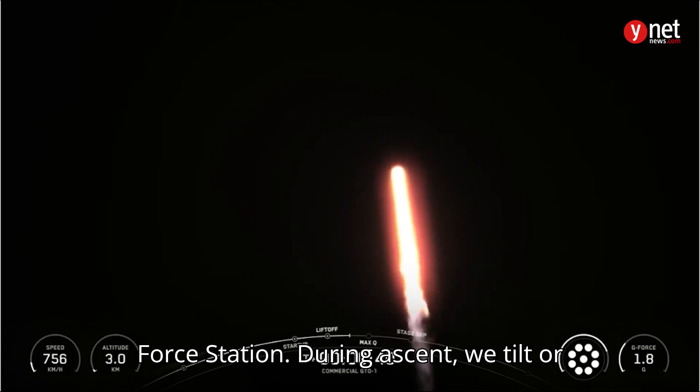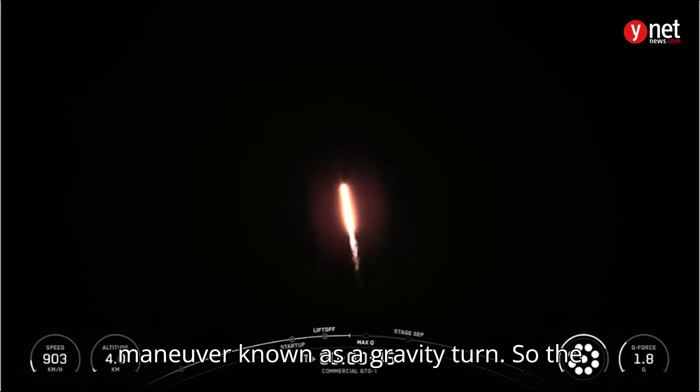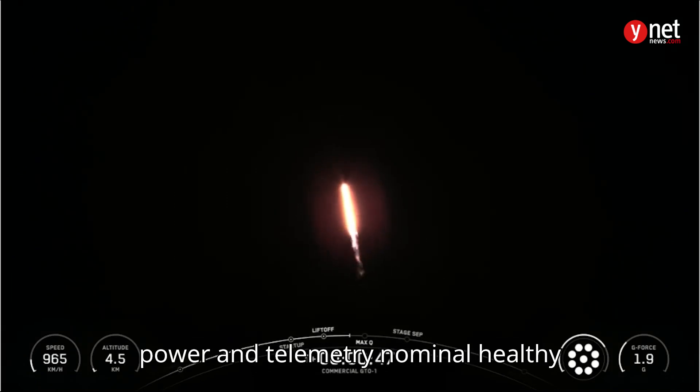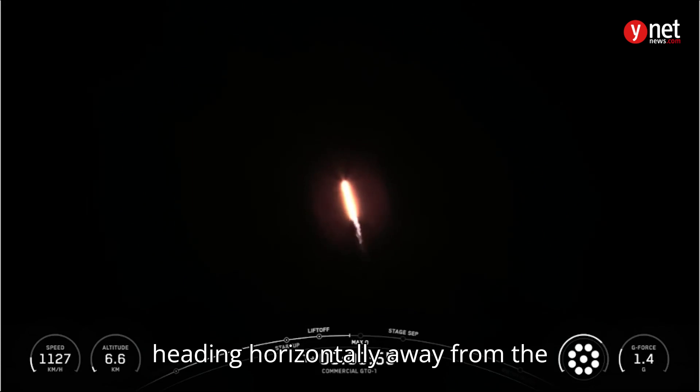During ascent, we tilt or gimbal the engines on the booster, and that turns the rocket horizontally — a maneuver known as a gravity turn. Power and telemetry nominal. Healthy callout there from the rocket. As the rocket is still going up, it is also now heading horizontally away from the launch pad.